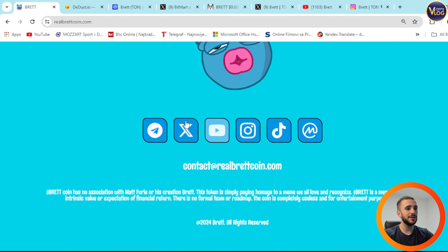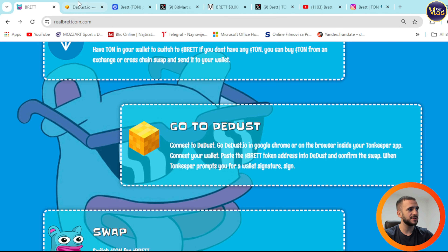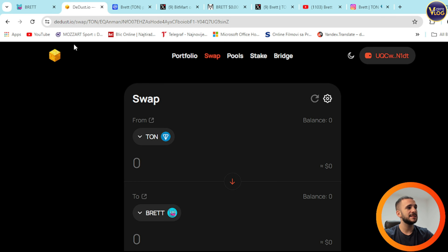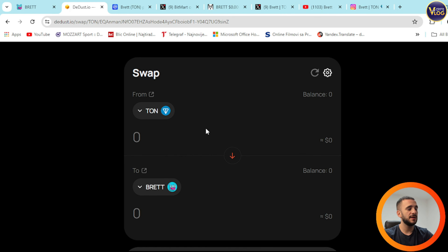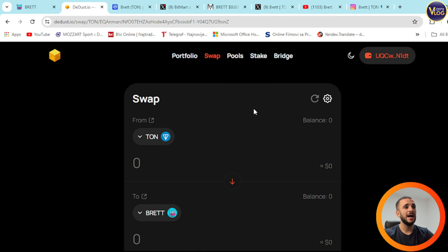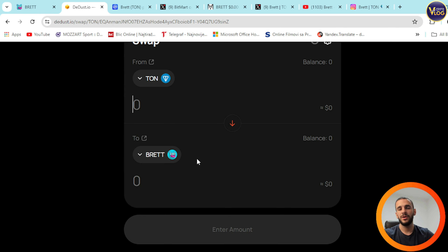Down below are their socials — we'll talk about those shortly. Here's DEDUST.io. You can see the connected wallet and everything. Swap TON for Brett right here — select an amount you want to swap for Brett, connect your wallet, secure some TON, select the amount of TON you want to swap for Brett, confirm, and sign. That's basically it, that's as easy as that.